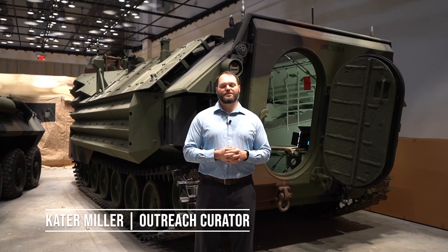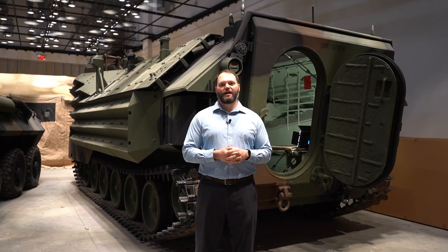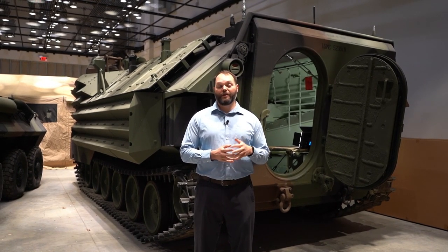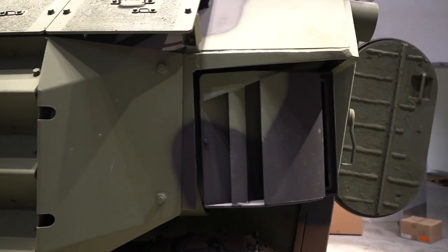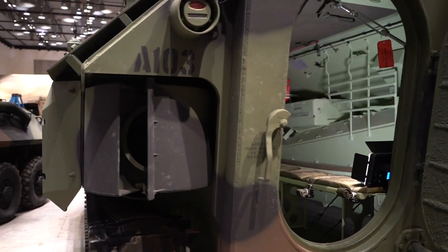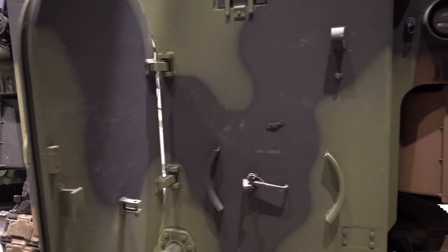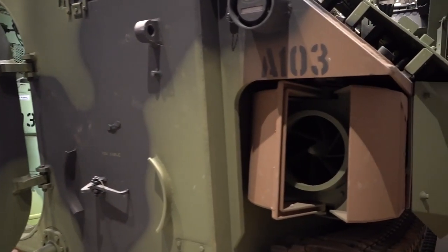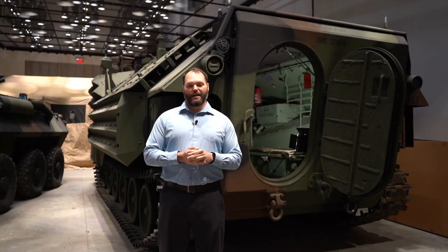Hi, I'm Cater Miller. I'm the Outrage Curator at the National Museum of the Marine Corps and I'm going to talk a little bit about our Amphibious Assault Vehicle, or AAV. The AAV has been in the Marine Corps inventory since 1972 and is one of the longest serving vehicles the Marine Corps has operated. It's from a family of vehicles known as the amphibious tractor, which the Marines have used since 1942 when they first used them in the invasion of Guadalcanal in August of that year.